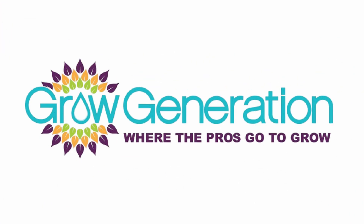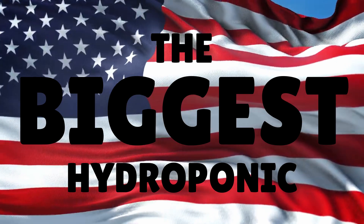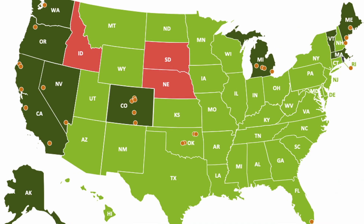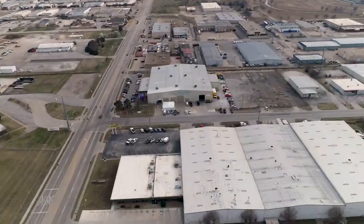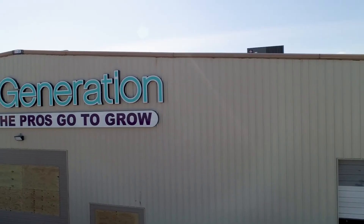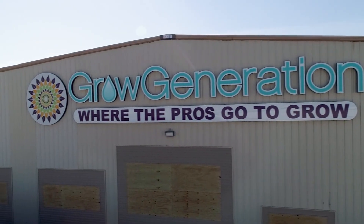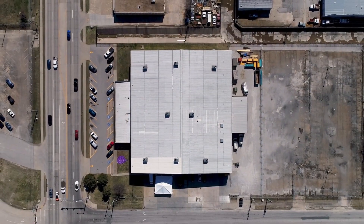Grow Generation is a consumer discretionary company that owns and operates retail hydroponic and organic stores. It's the biggest hydroponic equipment supplier in the United States, currently operational in 36 retail and commercial centres across 11 states after recently entering Arizona. People like to synonymise this as purely a cannabis stock, and if that's you, it could be a good pick-and-shovel play because they're not directly involved in the final output — they provide the goods and services to help produce it.